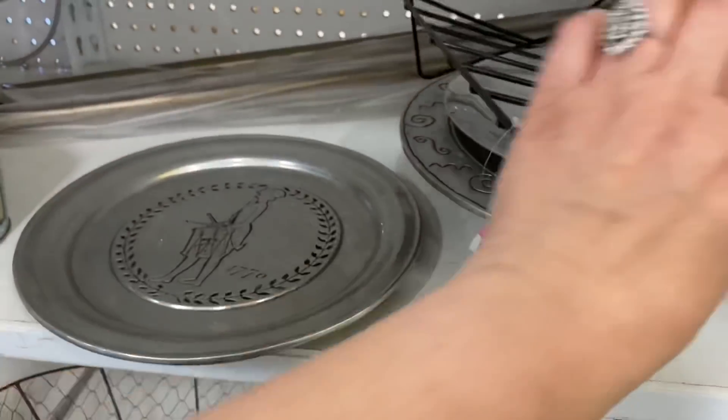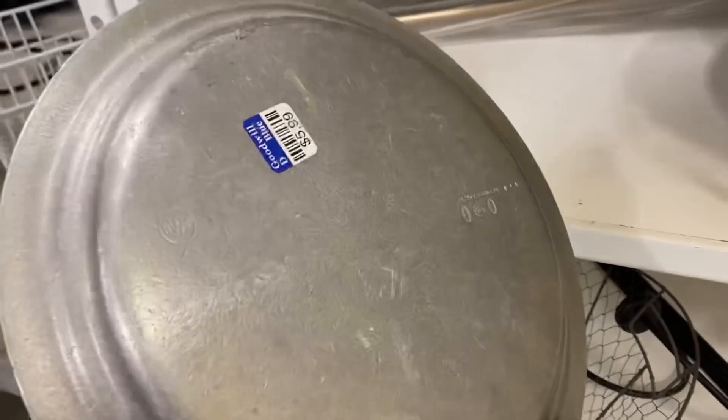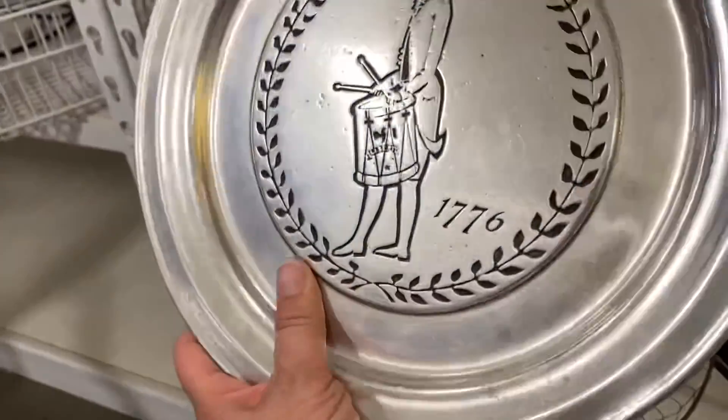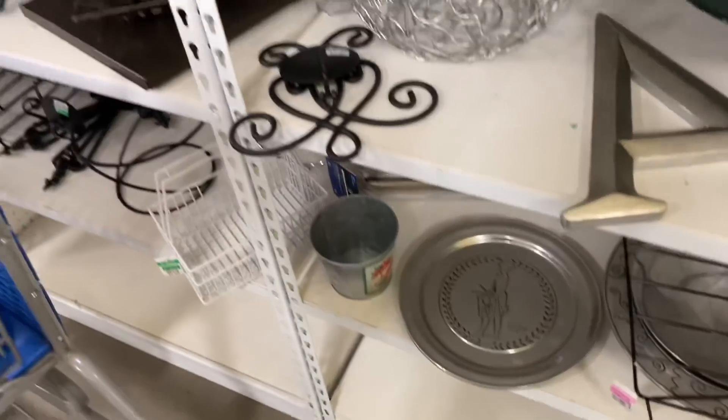This is a Wilton plate with a Bicentennial motif, which I thought was really cute. It'd be a nice piece for displays, but it was $6 and I did not want to spend that much. And I really liked this basket — I thought that might be a useful piece.